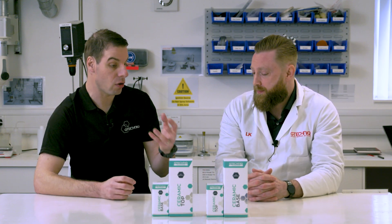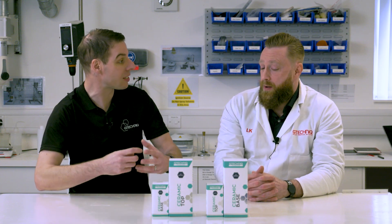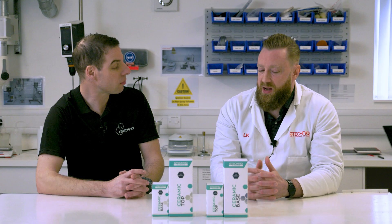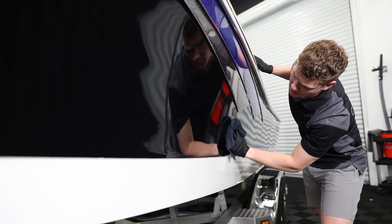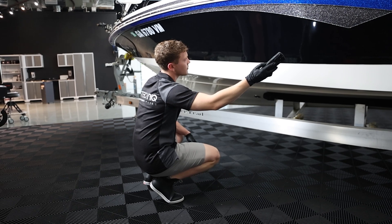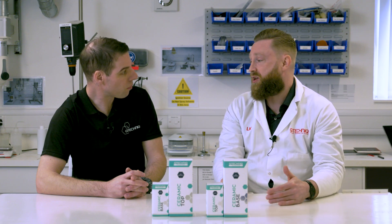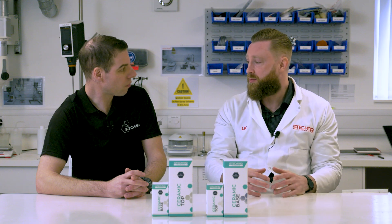Part of the reduction of staining and UV protection is the added element of cleanability — it makes surfaces slicker and easier to clean. The basic principle is that you are reducing the surface free energy, which is the same effect as a non-stick frying pan. It makes anything harder to stick to the surface and much easier to remove, so you get less dirt build-up and when you come to clean the boat it's going to be much easier to remove that dirt.